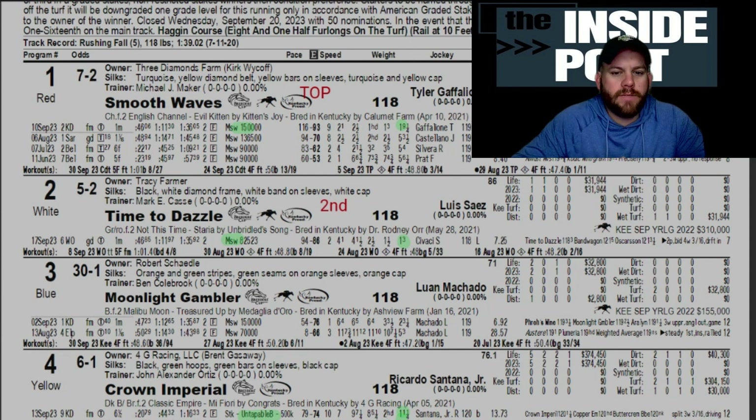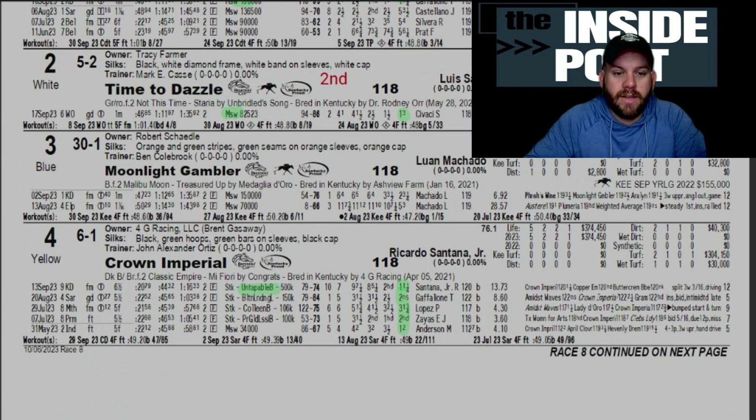Smooth Ways broke her maiden last time out in a $150,000 maiden special weight at Kentucky Downs, so hopefully that turf form transfers here to the Keeneland turf. She's a daughter out of English Channel and Kitten's Joy — love that pedigree built for the turf. She posted a 93 speed figure, pushed the pace a bit in that race, and should be able to do the same from the inside post. Second pick: Time to Dazzle — a great filly out of Not This Time from Unbridled's Song, won an $82,000 maiden at Woodbine.